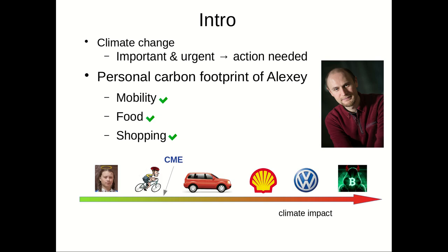If you look at the axis of evil with respect to climate impact, we have Holy Greta, then a biker, a car, Shell, Volkswagen, and then the source of all evil. Our group, the computational molecular evolution group, is somewhere located here — so we're doing pretty well.